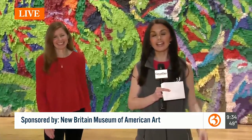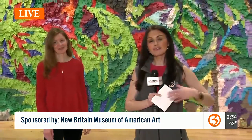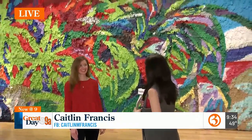We're having the best time ever here at the New Britain Museum of American Art and we're here in one of the new exhibits — Justin Favela's exhibit.